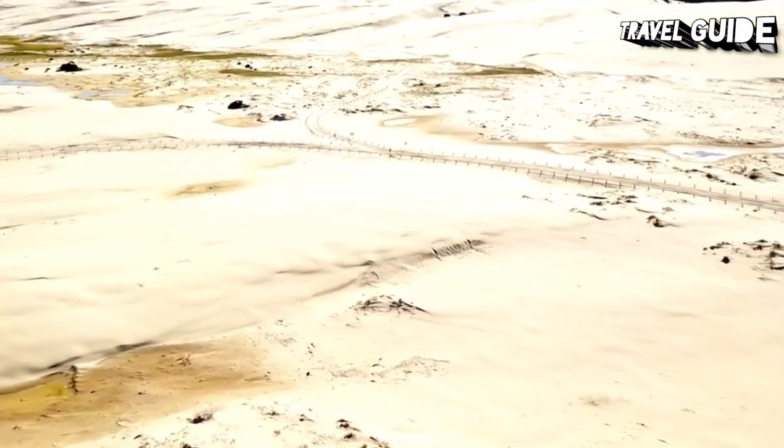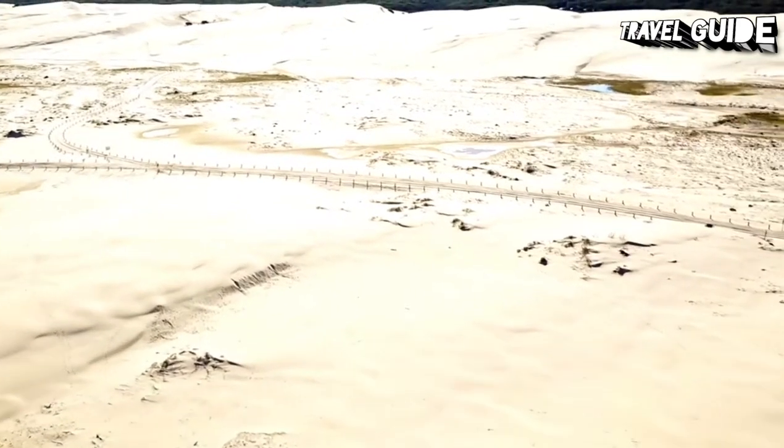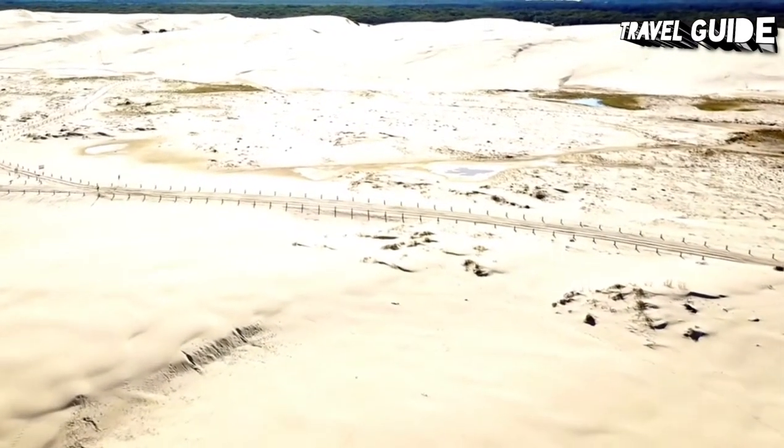From the Stockton Ferry Terminal, enjoy a walk along the foreshore and the breakwall where you will see the remains of shipwrecks.